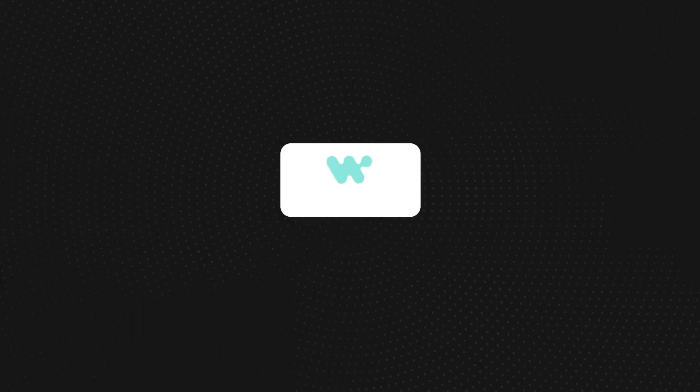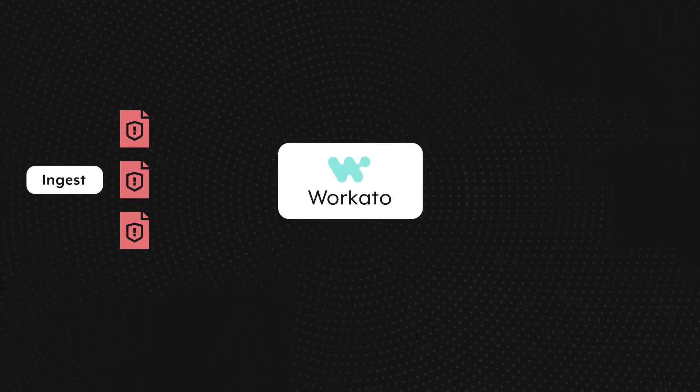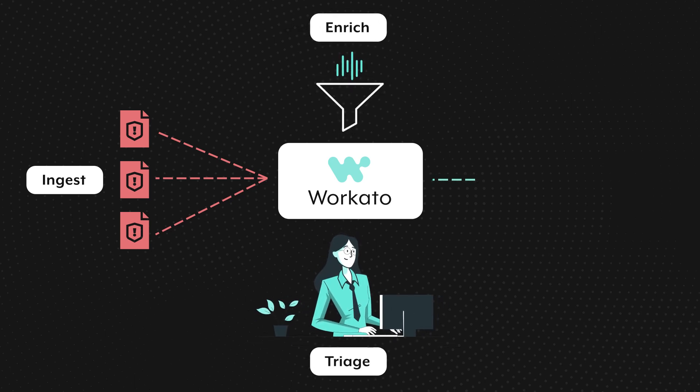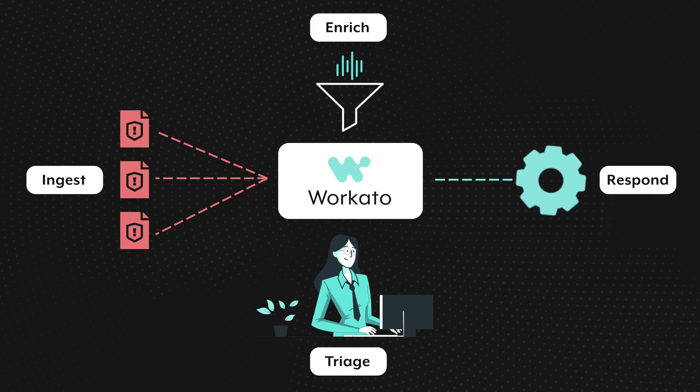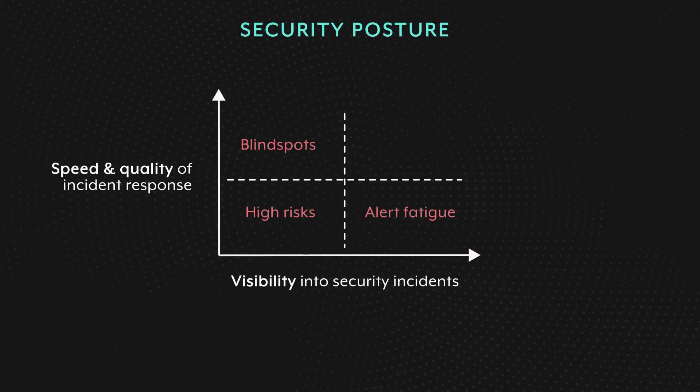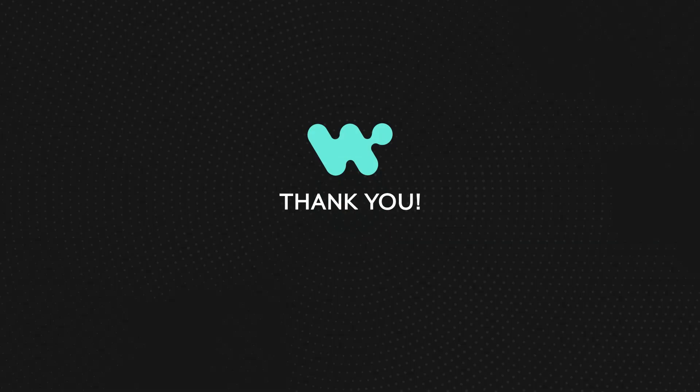With Workato, you can bring incidents from various systems into a single pane of glass and orchestrate the entire incident pipeline up to performing remediation actions. This provides better visibility into incidents, allowing you to perform the right response faster. Ultimately, Workato helps implement your SOAR workflows and thus increases the security posture of your organization. If you'd like to learn more about Workato for SOAR, please reach out.